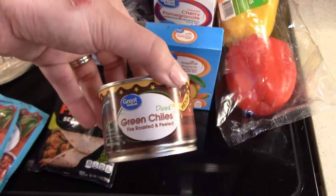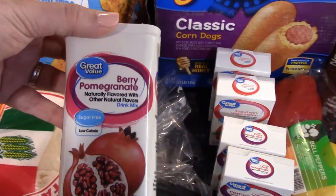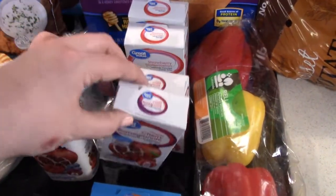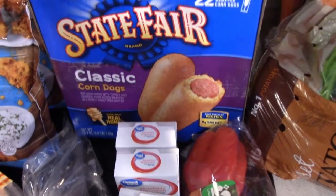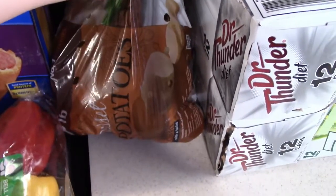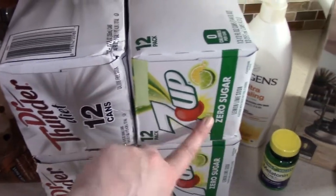I got one little can of diced green chilies and some more of our water flavors — a berry pomegranate in the bigger packets, a tropical mango punch, two of the cherry pomegranate, and two more of my favorite which is the strawberry watermelon. We got a 22-pack of State Fair classic corn dogs — the ones made with real honey, Tyler's favorite. We got three colored bell peppers that come in the package, a five-pound bag of russet potatoes, two 12-packs of Diet Dr. Thunder, and two 12-packs of the 7UP Zero Sugar.